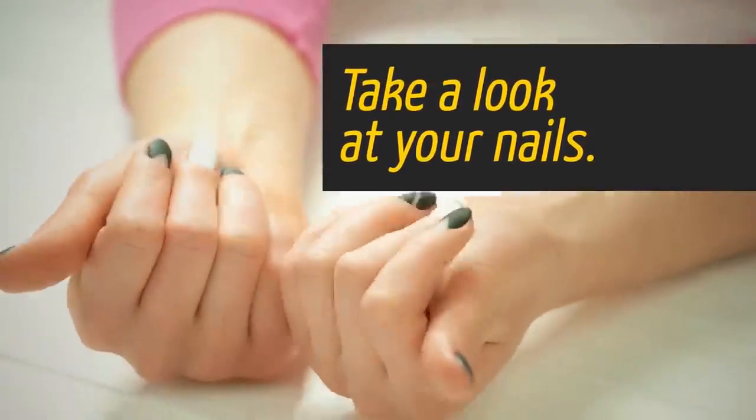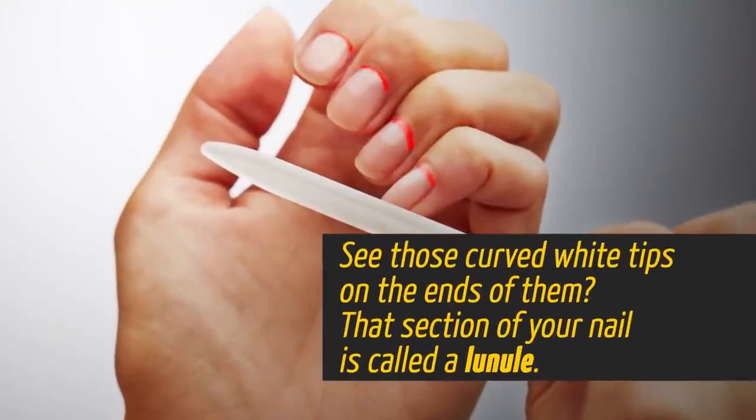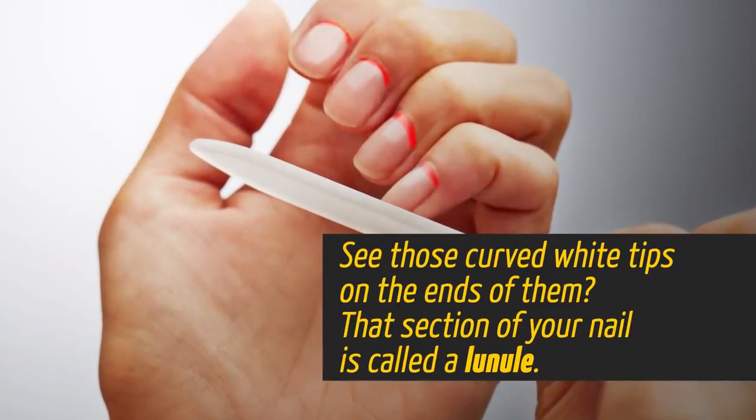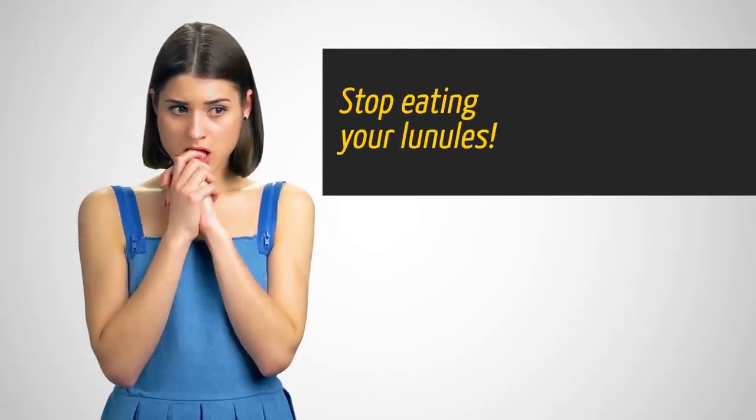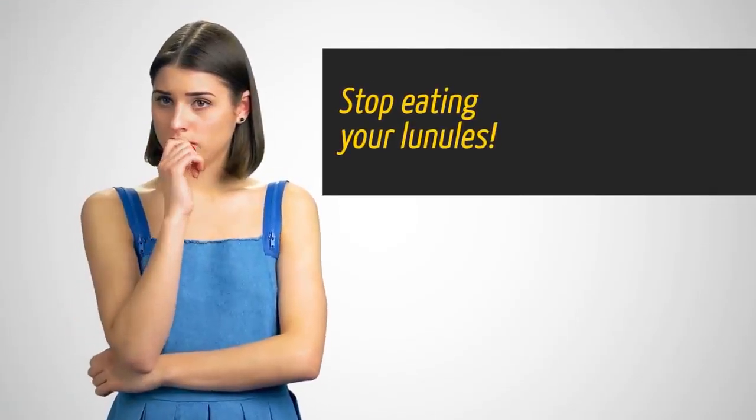Take a look at your nails. See those curved white tips on the ends of them? That section of your nail is called a lunule. And all you nail biters out there, stop eating your lunules.